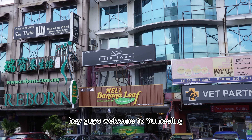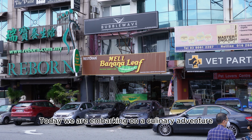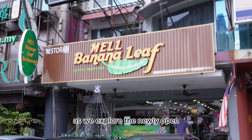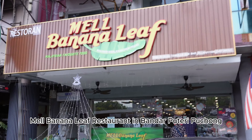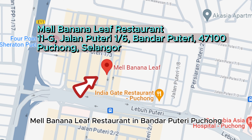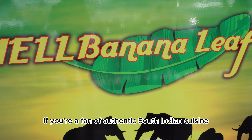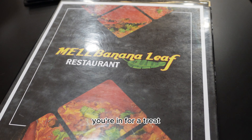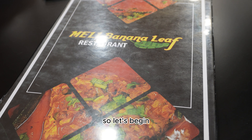Hey guys, welcome to Yameling. Today we are embarking on a culinary adventure as we explore the newly opened Mel Banana Leaf Restaurant in Bandar Putri Puchong. If you are a fan of authentic South Indian cuisine, you're in for a treat. So let's dig in.